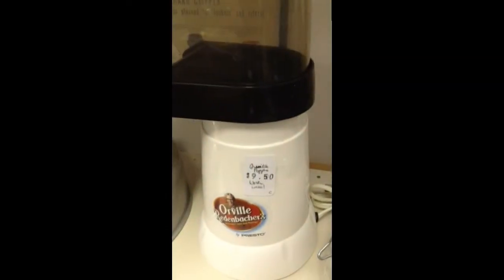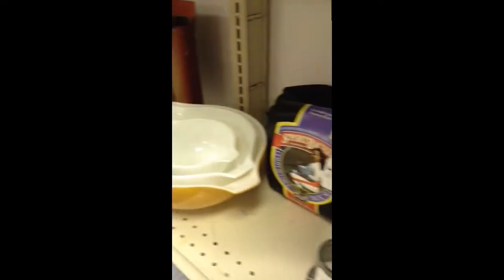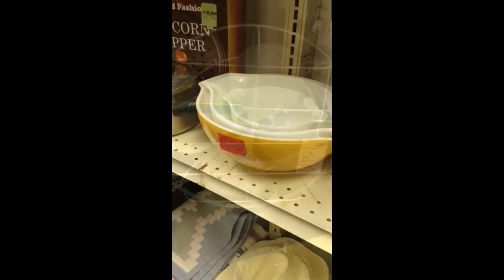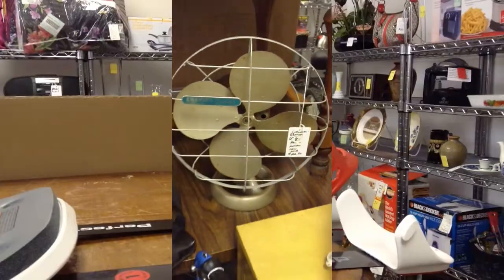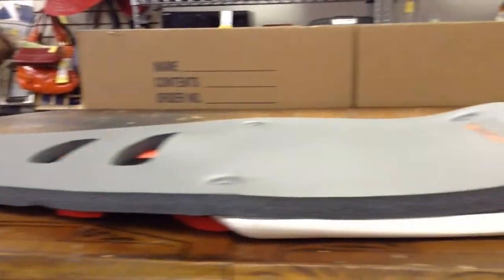And then up here we have the Orville Redenbacher's Hot Air Popcorn Popper. And to the left here, the three nesting Pyrex bowls made in the United States. Here's the neat antique fan. Up here we have the Perfect sit-up machine — an exercise piece.